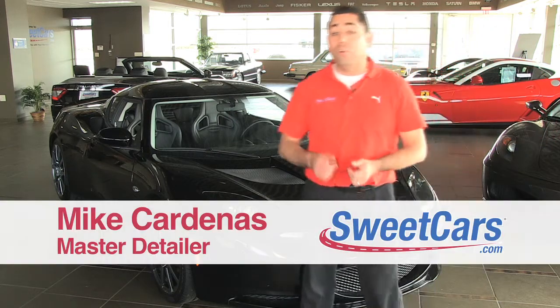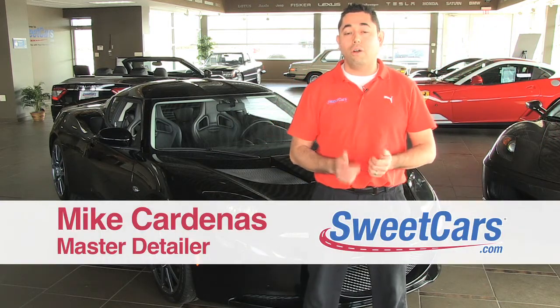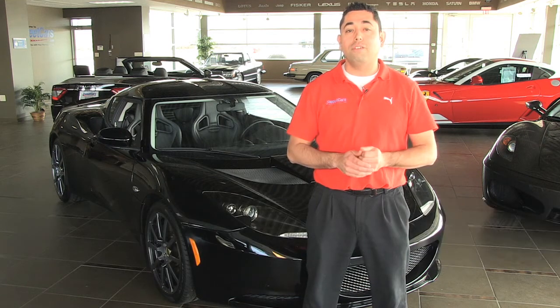Hi everyone, Mike Curtis from Sweet Cars, and with this edition of the Sweet Cars Car of the Week, we're talking about the 2010 Lotus Evora.